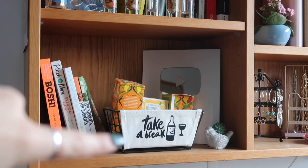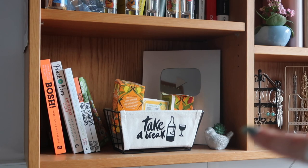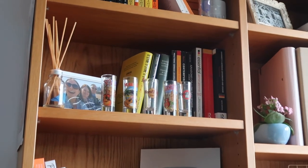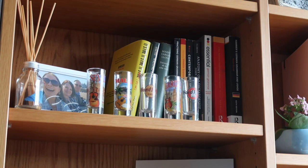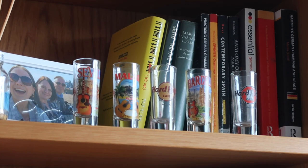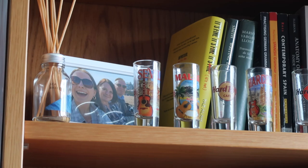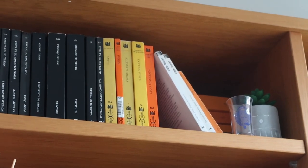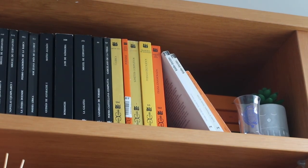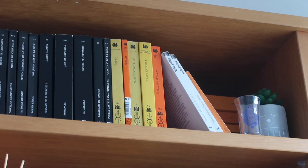Moving on to the shelves - on this one I just have my recipe books. This cute little box is from Miniso and I love it - those are my herbal teas. I have my 100,000 subscriber plaque and a little plant from Ryman. On the next shelf I have some books that didn't fit on the top shelf and my shot glasses - each one is from a different city. I've got about 15 but here are five of my favourites: Hamburg, Barcelona, Berlin, Malaga, and Seville. I also have a photo of me, the dog Stewart, and mum, and a reed diffuser from Ryman.